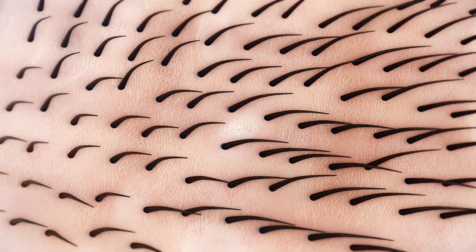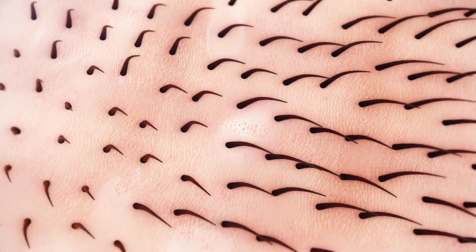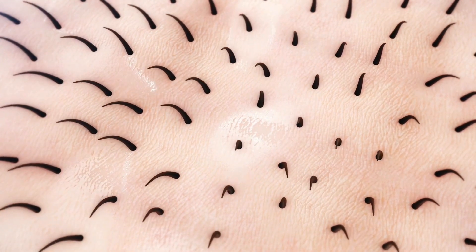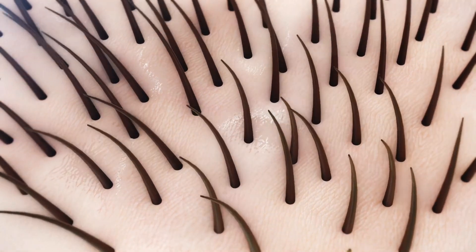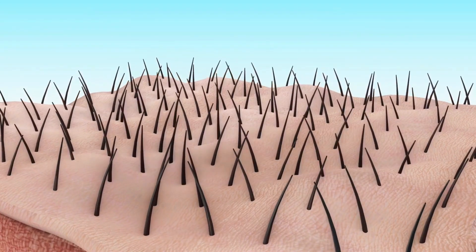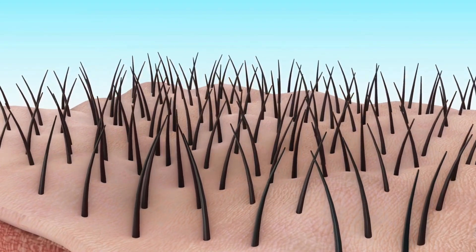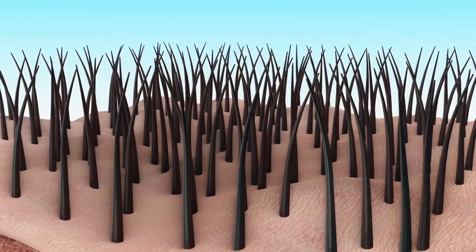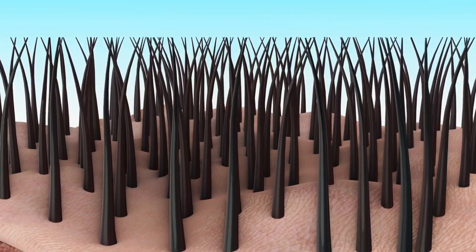Hair transplants are a popular means of restoring hair to balding or thinning areas. The process involves taking hair follicles from the back of the scalp and transplanting them to the areas where more hair is needed. The follicles will then begin to grow new hair in the areas where it was transplanted.